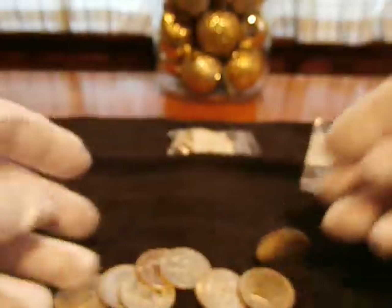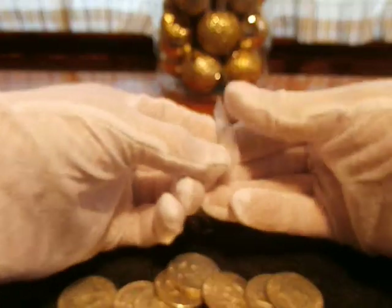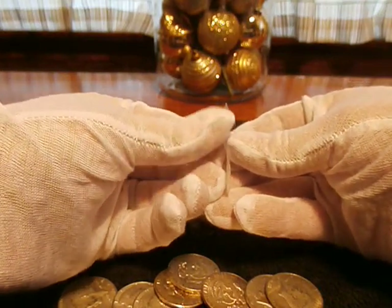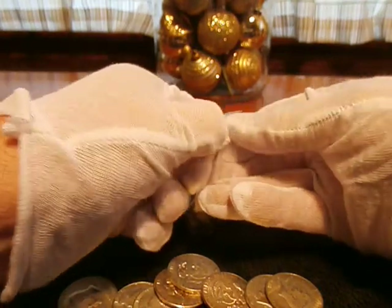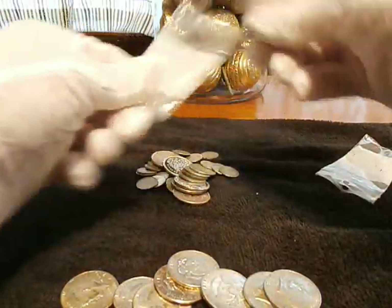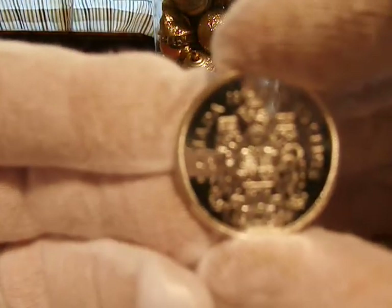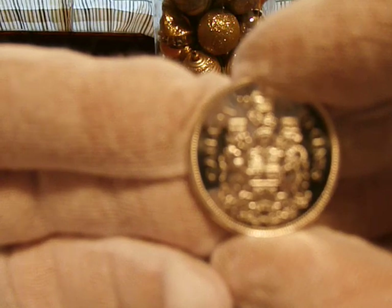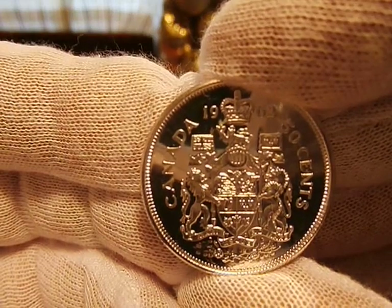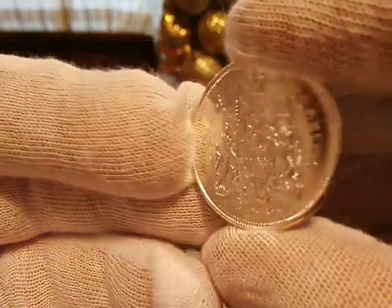$4 there, and then we got $6 face Canadian 80% silver — got it for $60 bucks. There are a couple of nice pieces in there. Let me get the camera on this one — 1962, pretty sweet.